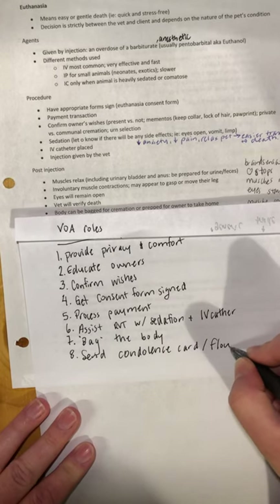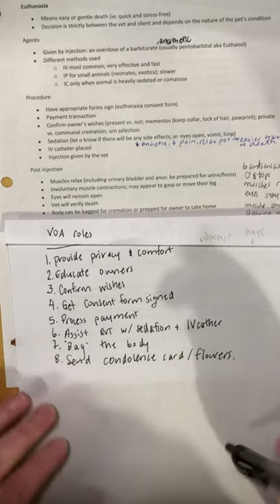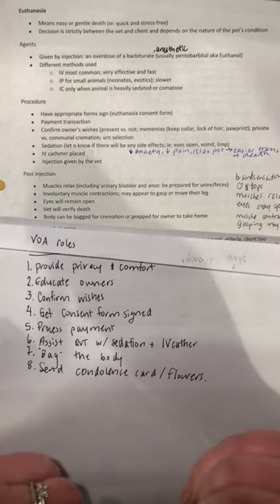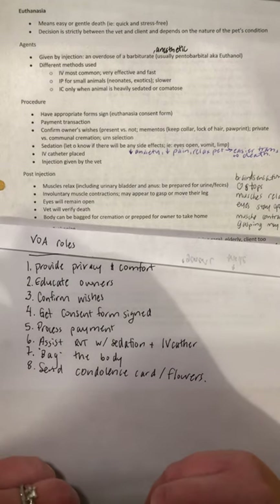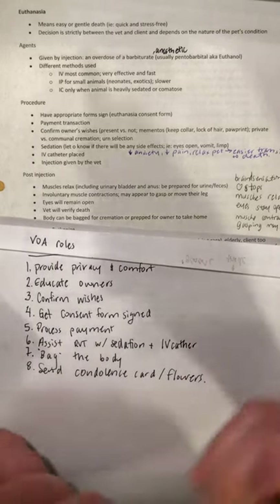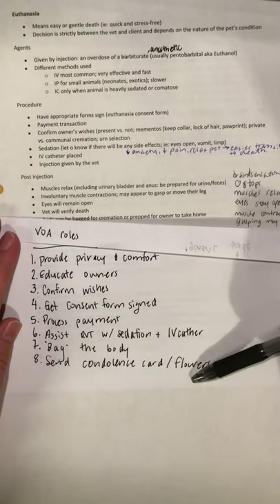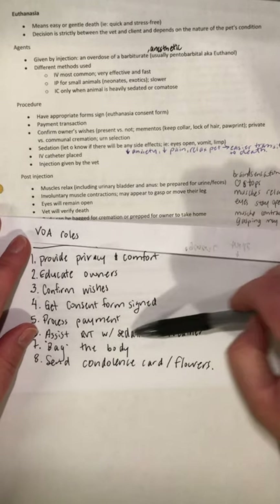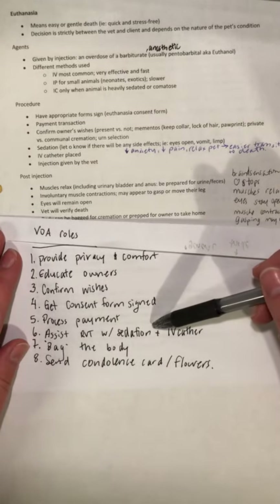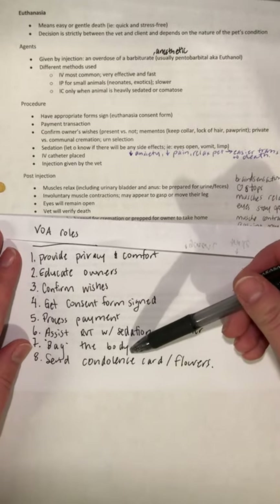Sending flowers is a nice touch, and I think all clinics should be doing at least the card. If there's budget, flowers are nice too. I've seen some clinics send a donation to the Humane Society or similar organization in the deceased pet's name, which I think is a really nice gesture. A lot of the VOA's role is in the room with the owner prior to the procedure happening, then assisting with sedation and the IV, with the doctor giving the final injection and the VOA bagging the body afterwards.